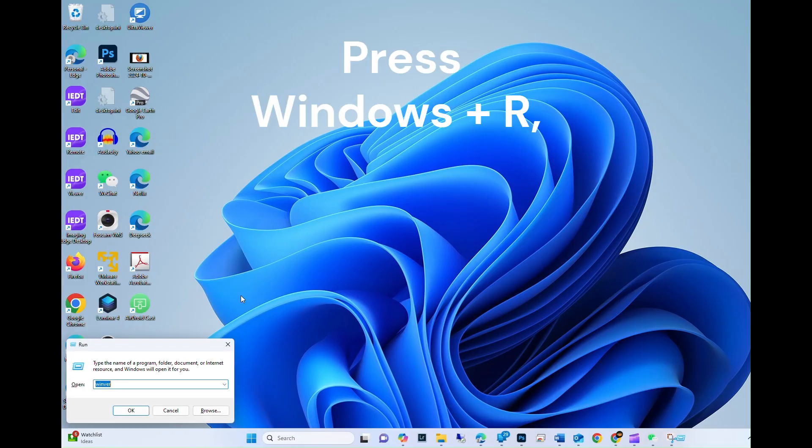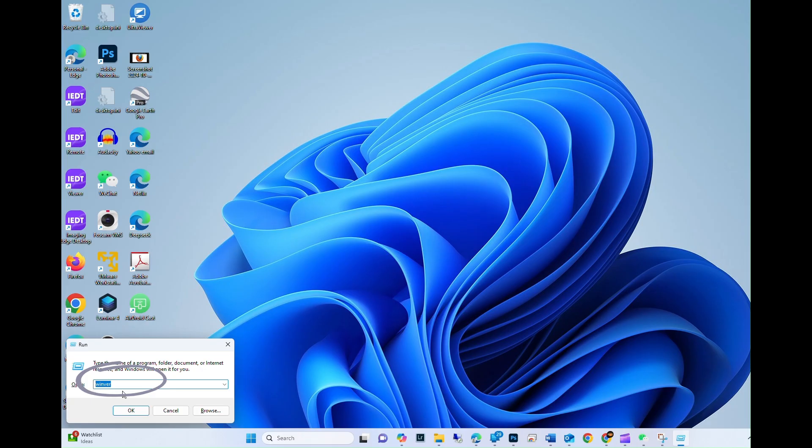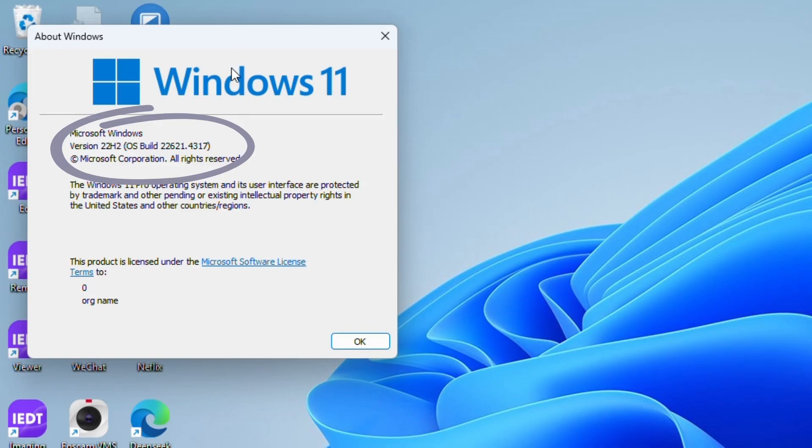First, check your Windows version. Press Windows + R, type 'winver', and hit Enter. If your version is 21H2 or 22H2, it's outdated and no longer supported.